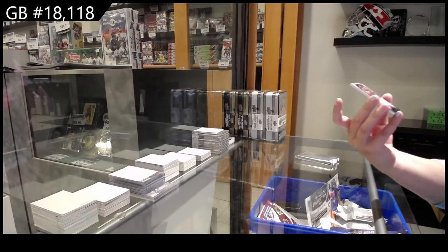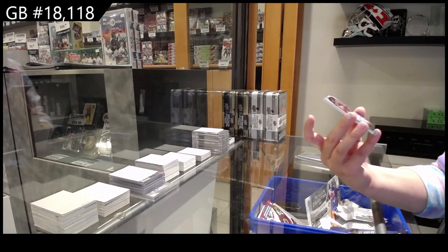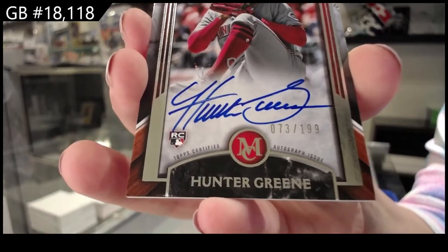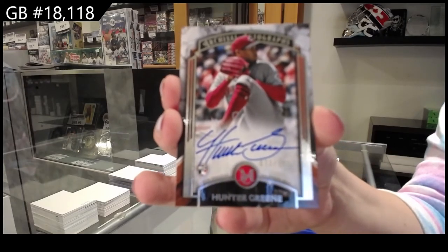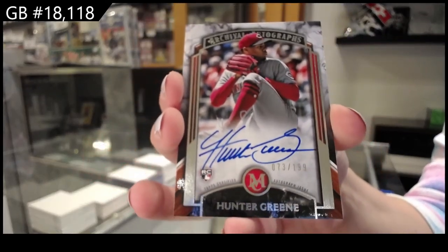We have a rookie auto numbered 199 for the Reds of Hunter Greene again. That is so sweet. Hunter Greene collects eyeglasses in the off season to donate to charity — for people that can't afford them. I like Hunter Greene.